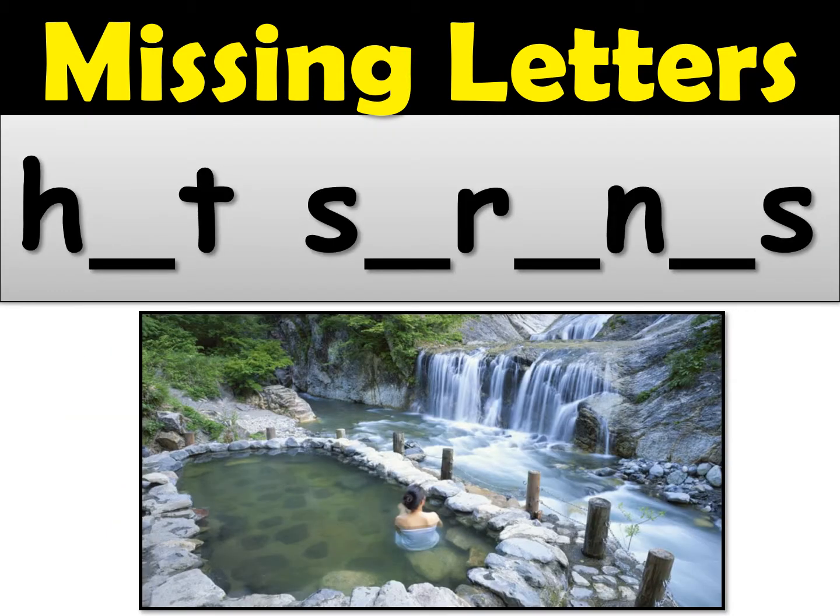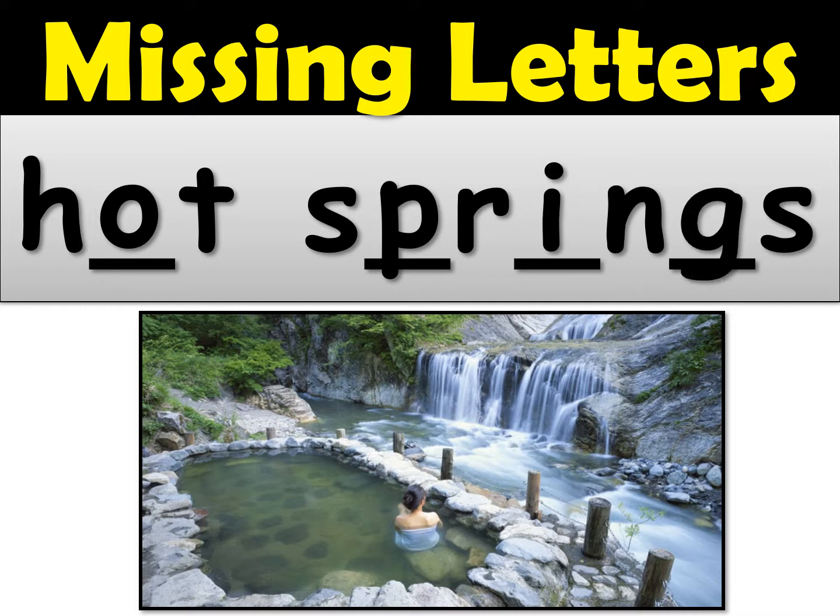Number six — hot springs. The first missing letters: hot, that's an O. Then sp — that's a P. Sp-ri — that's an I. The NG sound again, and the S is already there. Hot springs.